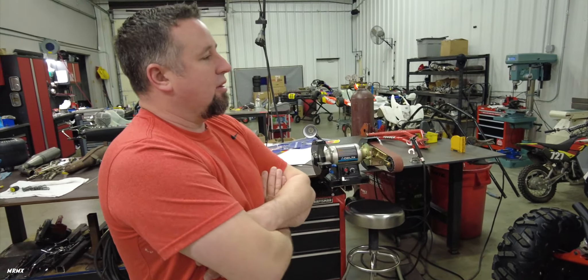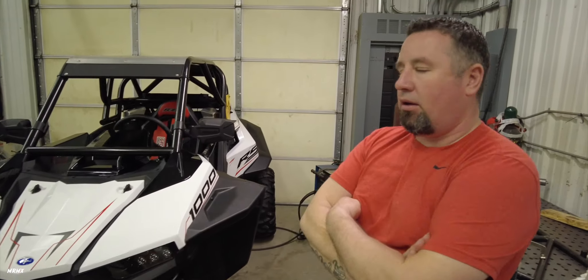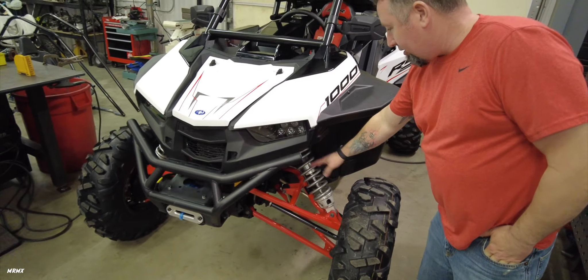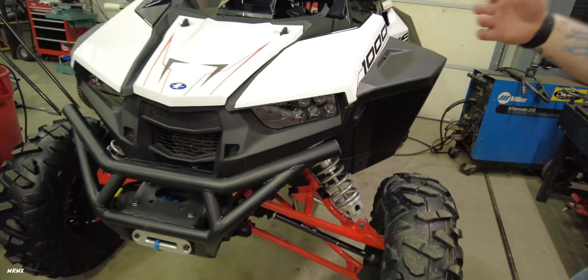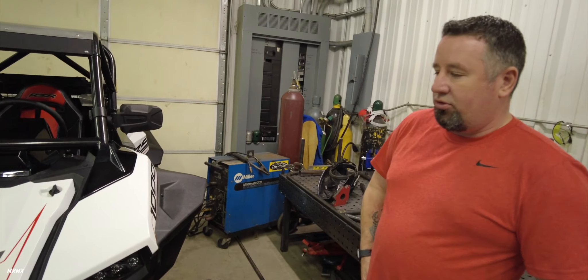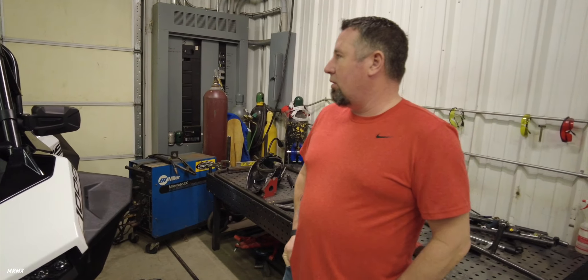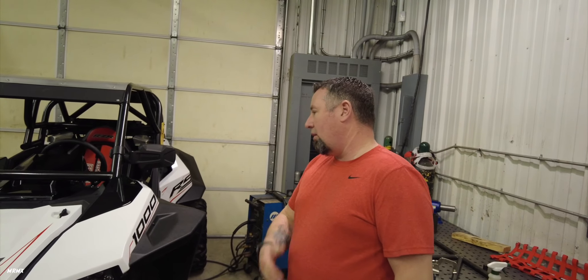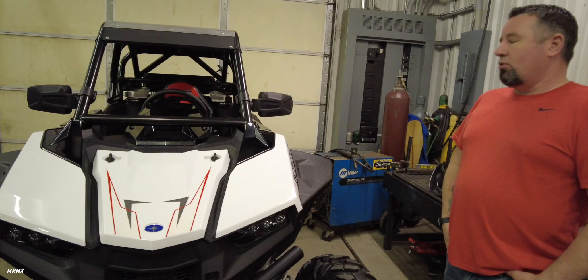Just got her home and cleaned up. It's a 2019 — we went with this one because it had a lot of upgrades already done: the cage, Shock Therapy springs, bumpers, winch, and a whole list of extra goodies you just don't get buying a brand new one. It also would have cost a ton of extra money, but this thing is pretty much race ready.